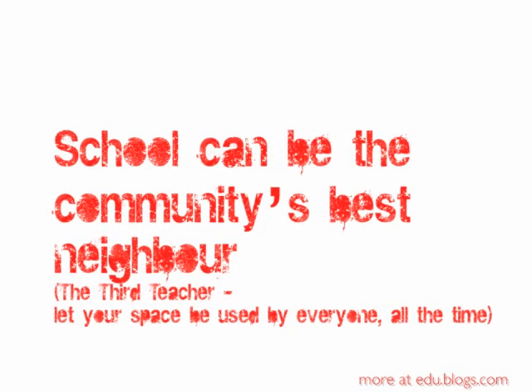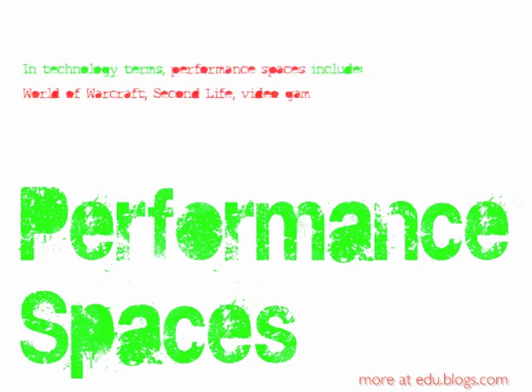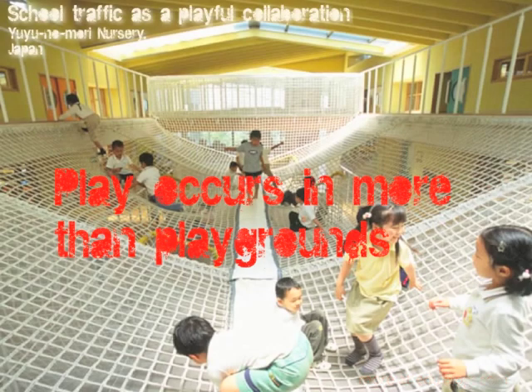Let's move into performance spaces. The thing about performance spaces in technology terms is that they allow people to be something they're not. In World of Warcraft, you can be a warlord or a warlock. In video games, you can take on the persona of whoever it is you're playing. But in physical space within a learning environment, that looks very different. For example, play occurs in more than just playgrounds. This particular school in Japan is a nursery school — these are 3-, 4-, and 5-year-olds who, instead of using the traditional means of getting from one level of the school to another, use a playful means. They use the netting to scramble around, have fun, and navigate their way to their next classroom. They're able to perform, to enjoy being people they're not as they run, fall, and tumble from one space to another.